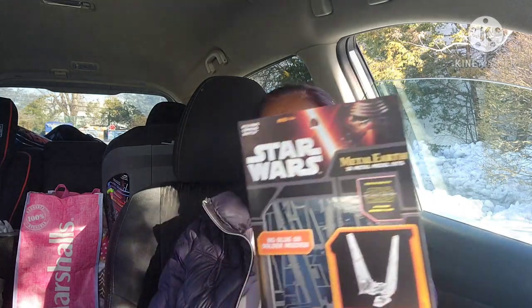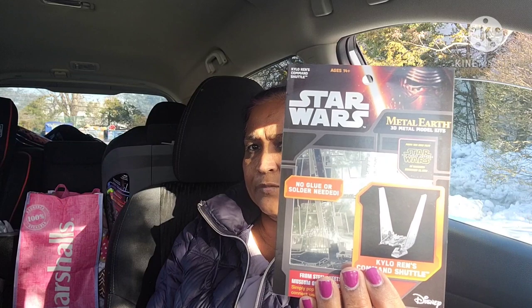The other thing I picked up is this Star Wars Metal Earth 3D Metal Model Kit — Kylo Ren's Command Shuttle. There are three to collect: Fascinations Special Forces TIE Fighter, First Order Snow Speeder, and more. It's a great Star Wars brand collectible.